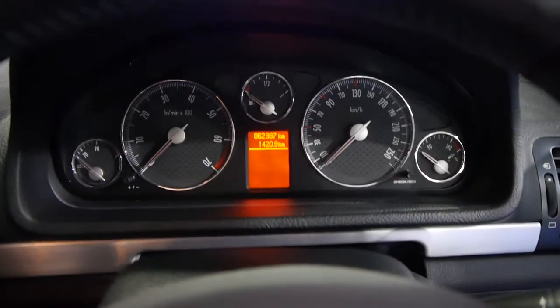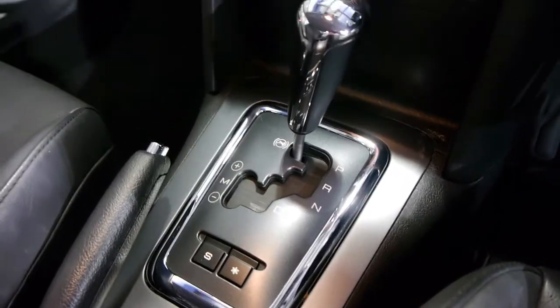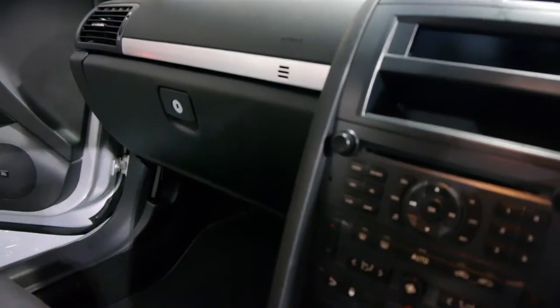We'll just jump inside and have a look at why these cars were about $80,000 to $85,000 new. You'll see somebody's put an auxiliary output there for your iPhones or Samsungs. It does have sport and winter driving mode, airbags galore, and the leather is stunning.